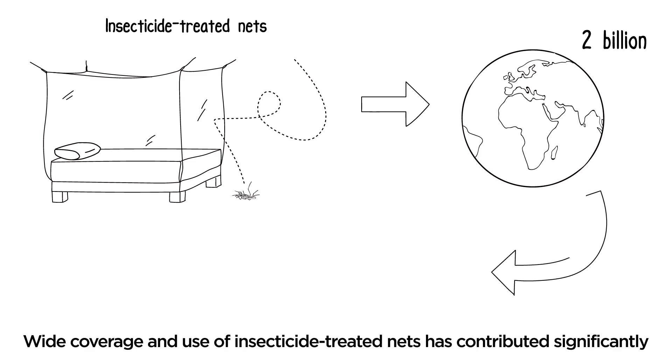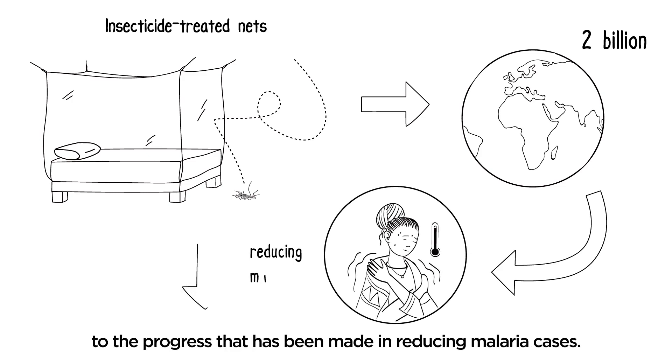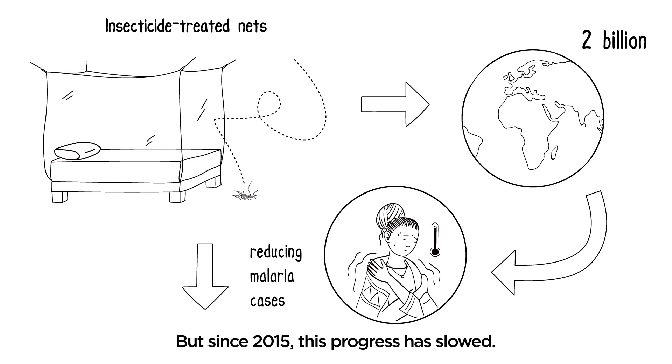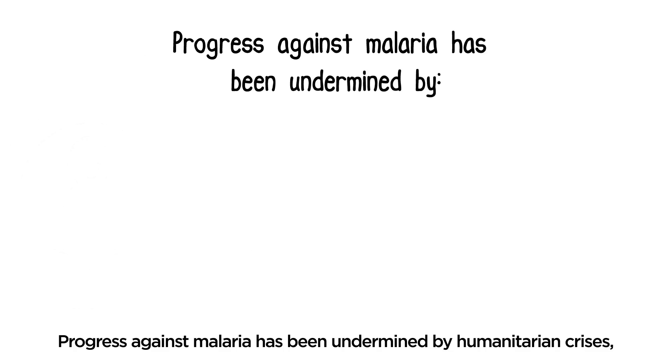Wide coverage and use of insecticide-treated nets has contributed significantly to the progress that has been made in reducing malaria cases. But since 2015, this progress has slowed. Progress against malaria has been undermined by humanitarian crises,